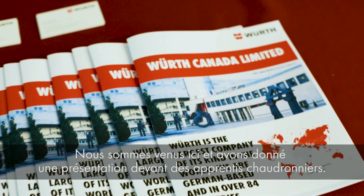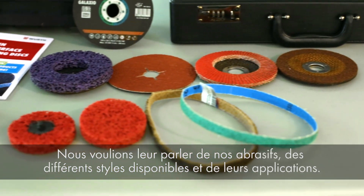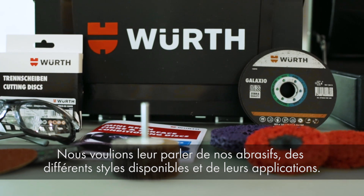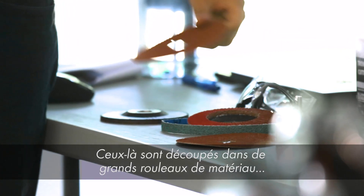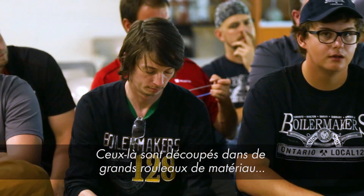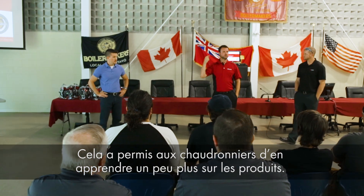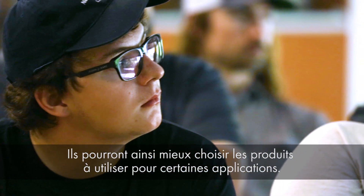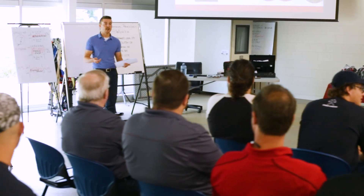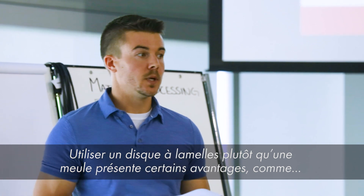We came in and put on a training presentation for some of the Boilermaker apprentices. We focused primarily on abrasives and the different varieties available and their applications. For the Boilermakers, this allows them to learn more about the products, which in turn allows them to make better decisions about which products they're going to use for certain applications. There are also some benefits of using a flap disc or a grinding wheel.